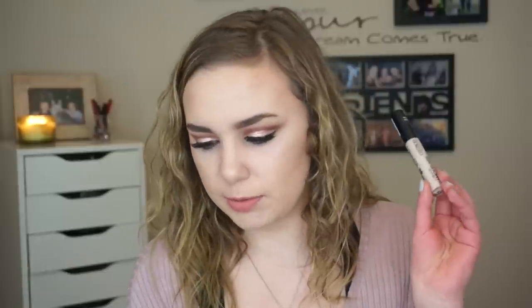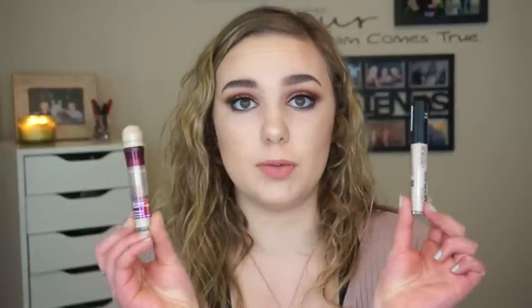For concealers, I'm taking my Catrice Liquid Camouflage and my Maybelline Instant Age Rewind. I love both of these — the Catrice was in my Ulta haul and I've been talking about the Maybelline for a long time. Paired together, they're nice. For powder, I'm taking my Maybelline Super Stay Better Skin and the e.l.f. Under Eye Setting Powder, because sometimes when my skin is so dry I won't use the full powder — I'll just set my under eye and leave the rest of my skin dewy.